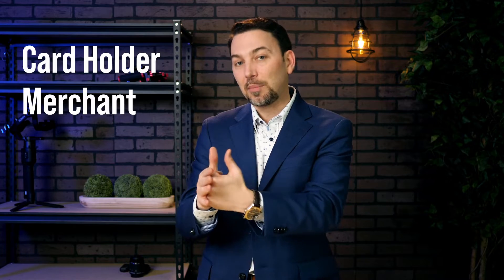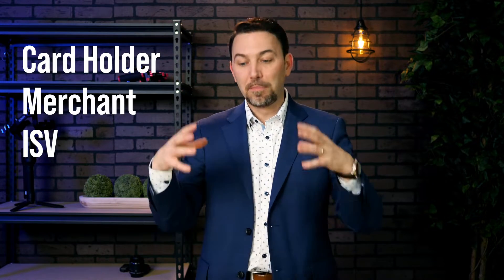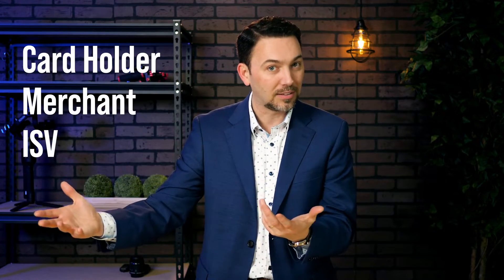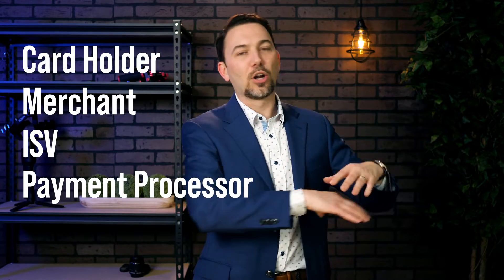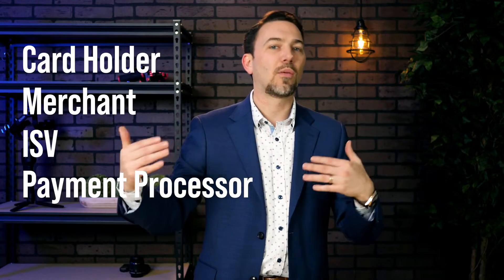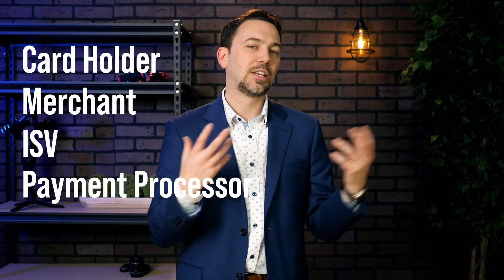We have a cardholder, which is the person making a payment. We have a merchant, which is the business accepting the payment. We have the ISV, which is the software company that built the software allowing the merchant to accept payments and do many other things. And then we have the payment processor, who provides the APIs and all the back-end processes for moving money and ensuring payments are processed securely and tracked correctly.